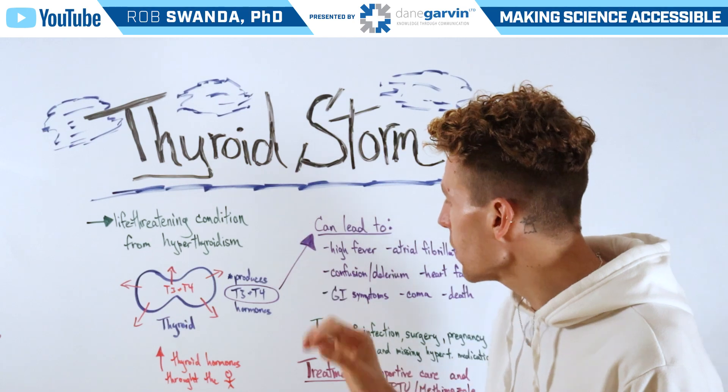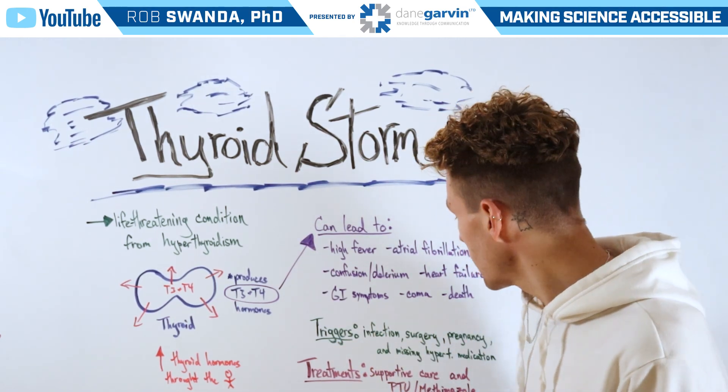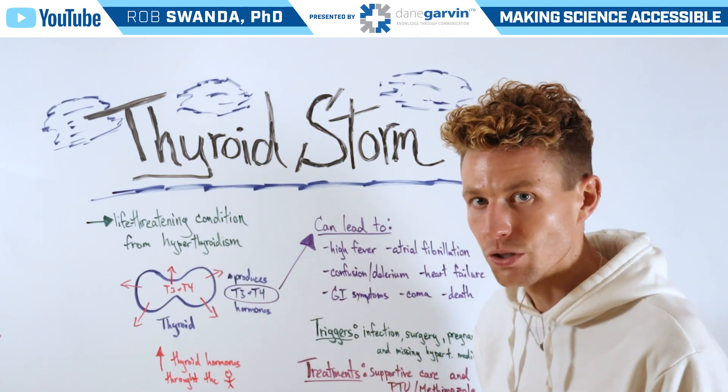The triggers of a thyroid storm can include infection, different surgeries, pregnancy, and missing one's hyperthyroidism medications.